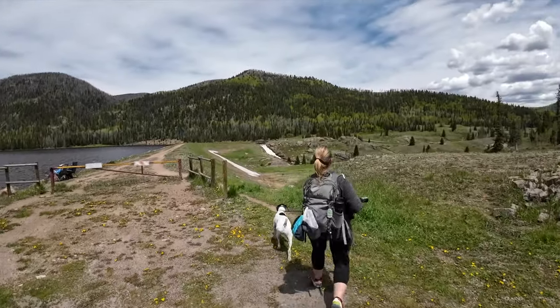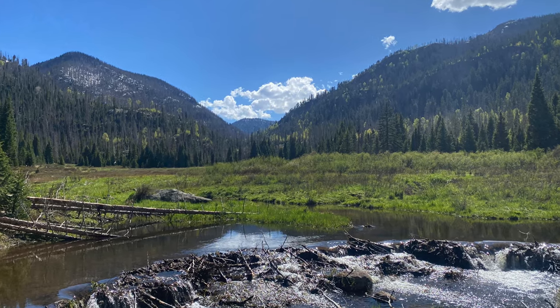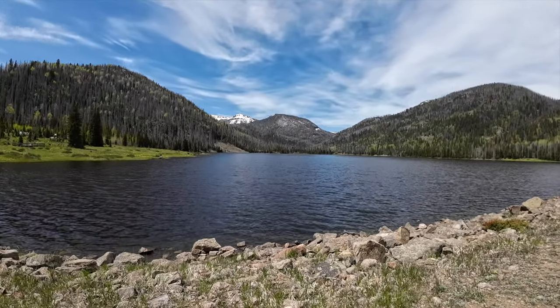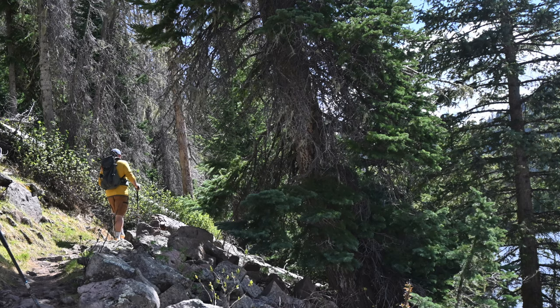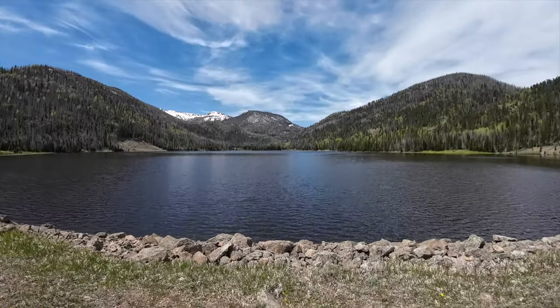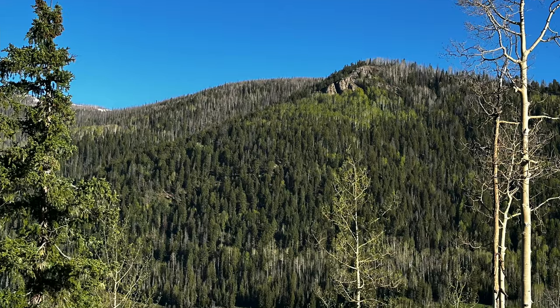We're walking across the dam here at the reservoir. Yesterday we took a hike around the lake and there was a little dicey area — we didn't get any video or pictures of it because it was a little stressful — but there is a loop that goes all the way around the lake. We went all the way around; it's a little bit better than three miles. We did four miles all told back to the campsite.